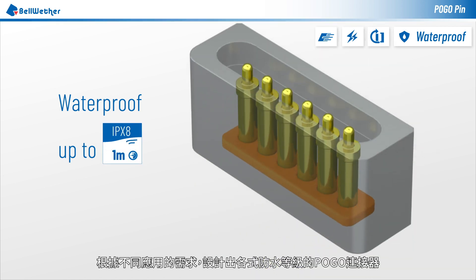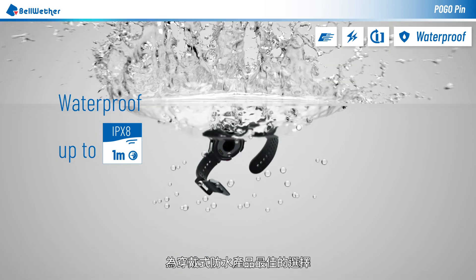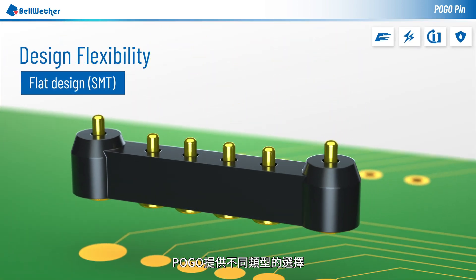All waterproof IP ratings can be designed to satisfy various applications. Pogo connectors are the best choice for waterproof wearable electronics. Pogo connectors are available in a variety of mounting types.